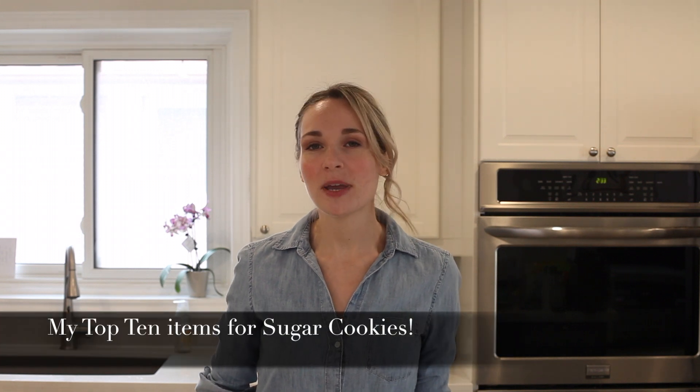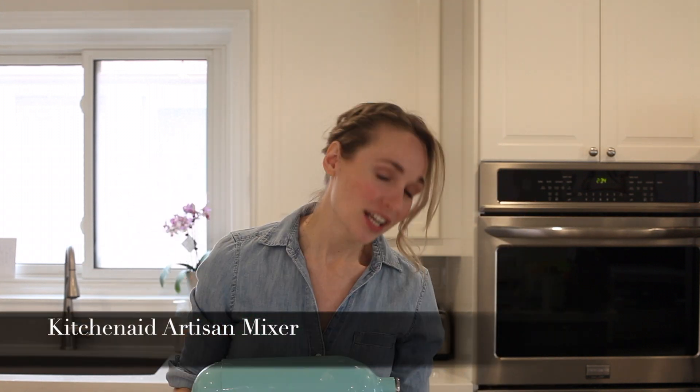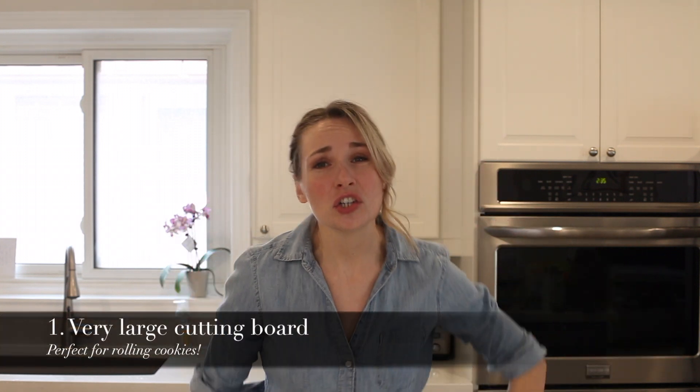Hi everyone, welcome back to my channel. Today's video is the top 10 must-have items when I am baking sugar cookies. I actually have 11 — an honorable mention is my KitchenAid mixer, which I love. You do not need one; you can do both of my recipes by hand. This just makes it so much easier. If you're looking to buy one, wait until Mother's Day or Black Friday — I got mine half off, so never pay full price. It's one of my favorite items but not a must-have.